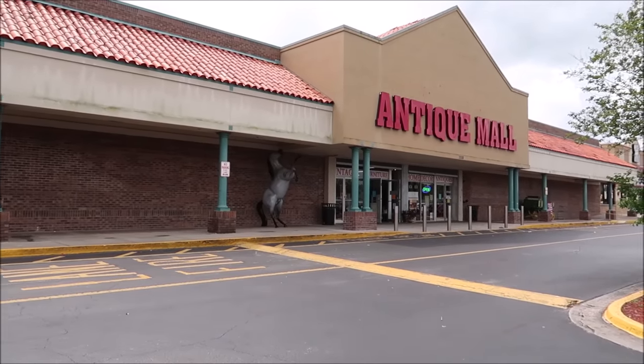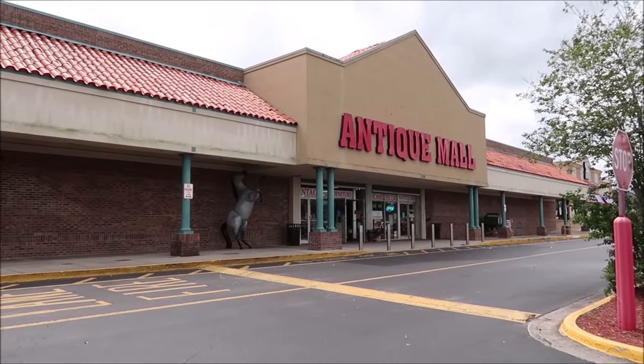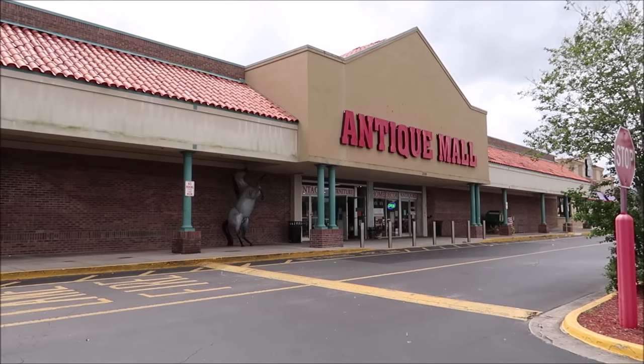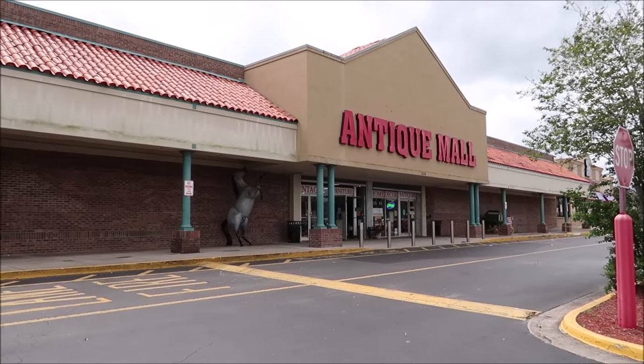I've been told that there's lots of new items here at the Lakeland Antique Mall. If you guys want to purchase anything, I'll put all the information in the description below. I am very excited to see what cool items they have in here today, and I'm hoping that the Illuminations barge piece — a piece of the actual globe from Illuminations — is still available because I think I might buy it. But if not, I'm sure I'm going to be heading home with a lot of nifty items.